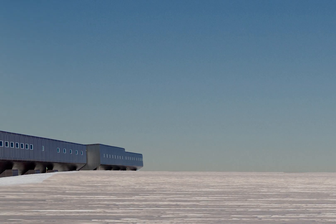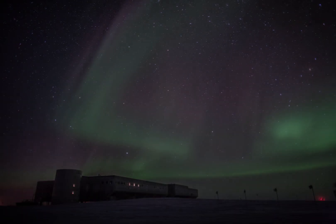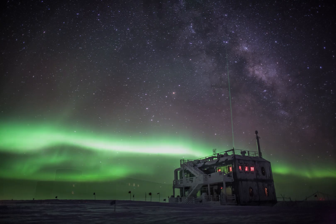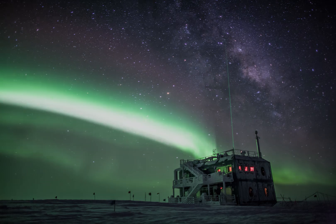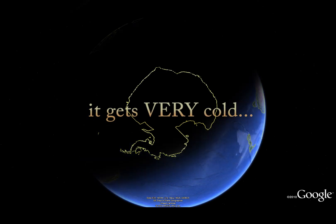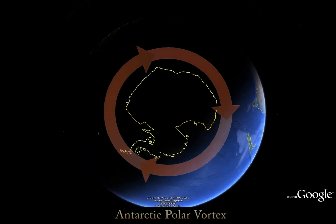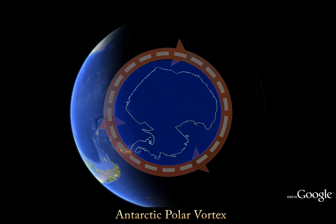When the Sun finally sets after six months of day, six long, cold months of night begin. Without sunlight, it gets very cold. In the darkness of winter, wind patterns stabilize around Antarctica, preventing warm air from mixing in. This barrier allows the cold air over the continent to get even colder.